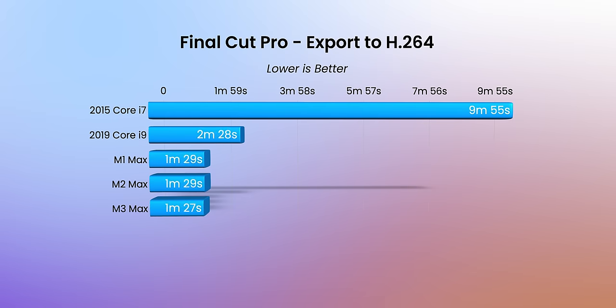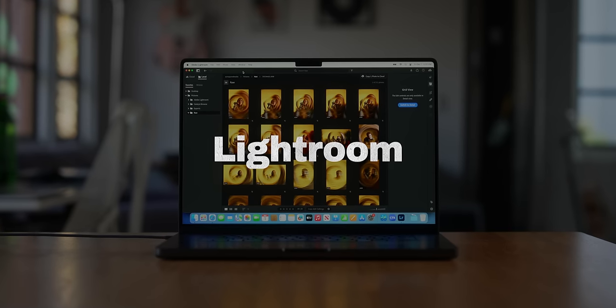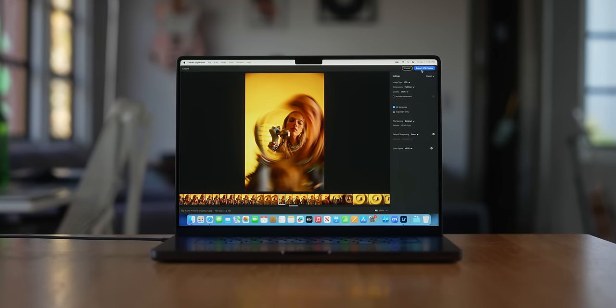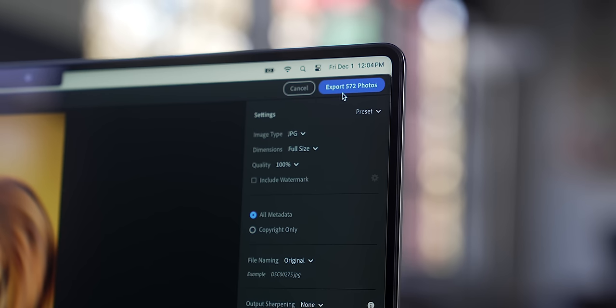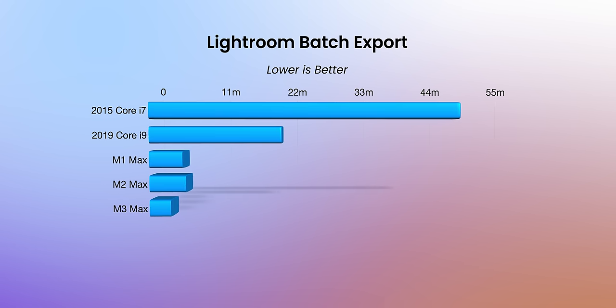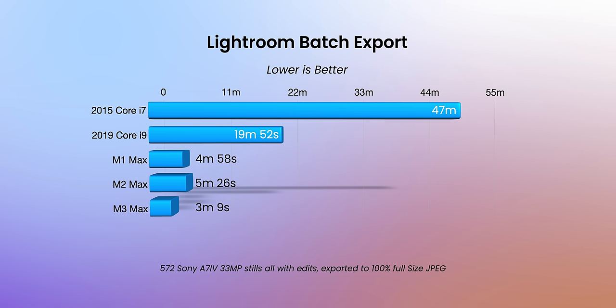On Intel's Quick Sync, that is only going to be H.264 and 8-bit HEVC. Next up is photo editing with the new version of Lightroom — 572 raw photos shot on the A7 IV at 33 megapixels, all with an edit applied and exported to 100% full resolution JPEGs. The 2015 took 47 minutes because Lightroom has become very GPU dependent and this machine has integrated graphics. The M3 Max, with its GPU, is clearly the fastest, performing almost two minutes faster than the M2 and M1 counterparts.